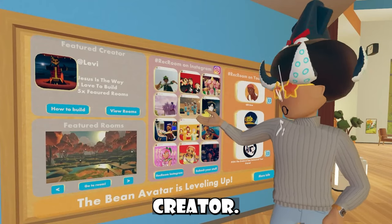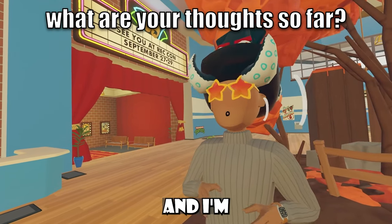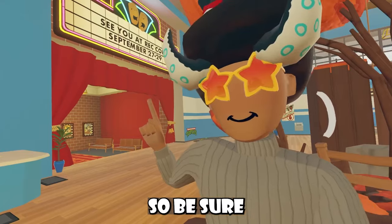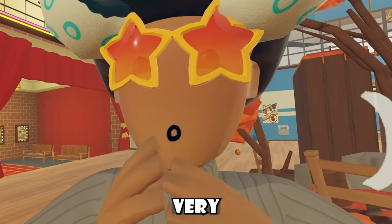We got a new featured creator. Reccon is also happening very soon, and I'm very excited to see you guys there, so be sure to let me know down in the comments below if you're going to be attending this year's Reccon or not. Very excited.